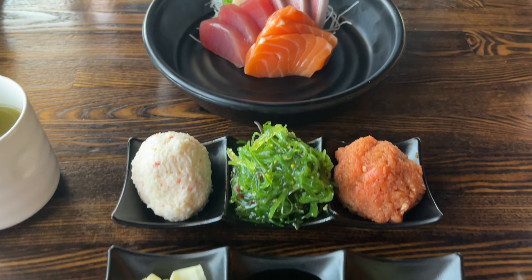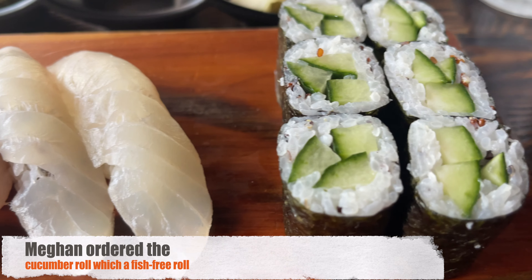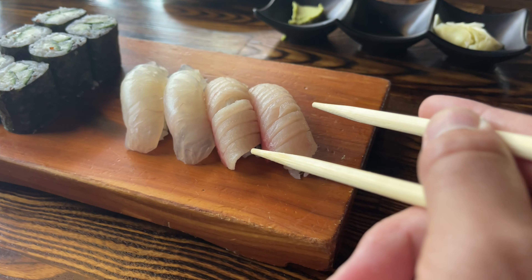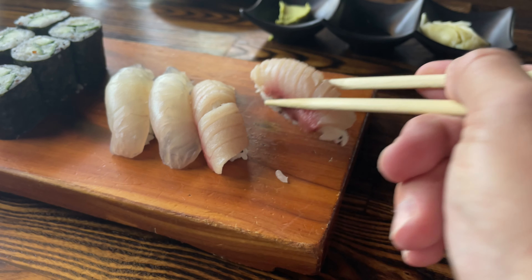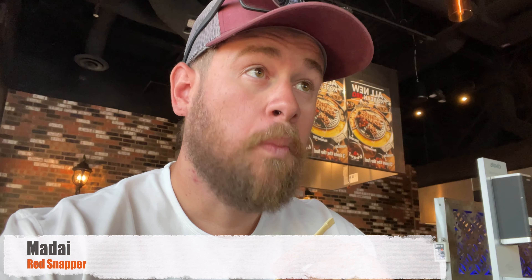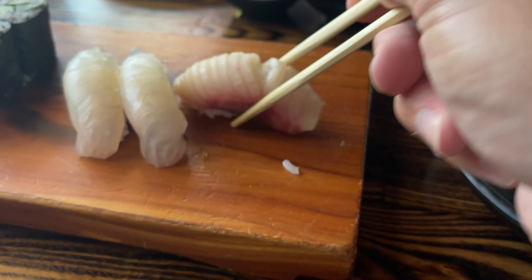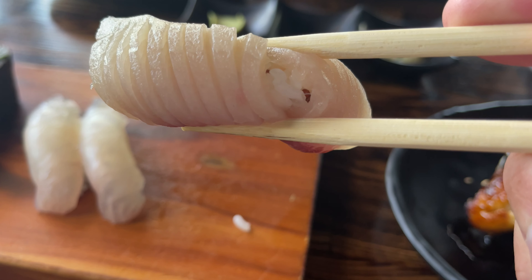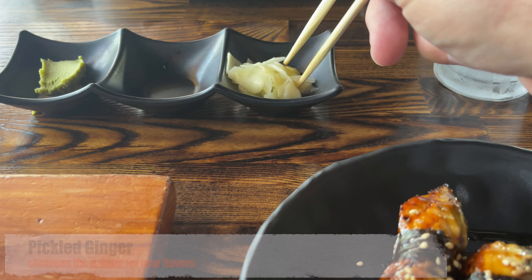The fish was so fresh. Everything came out presented just beautifully. The red snapper is one of my favorite sushis to get, and it really did not disappoint. The rice had a really good taste and that fish had that fresh fish taste.